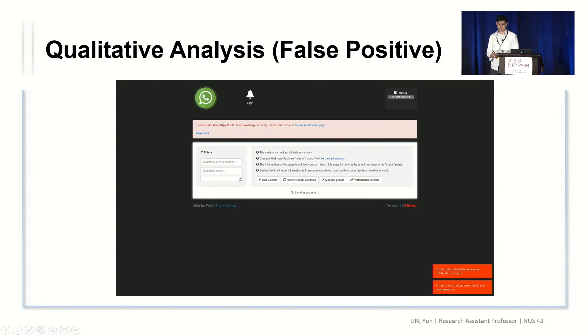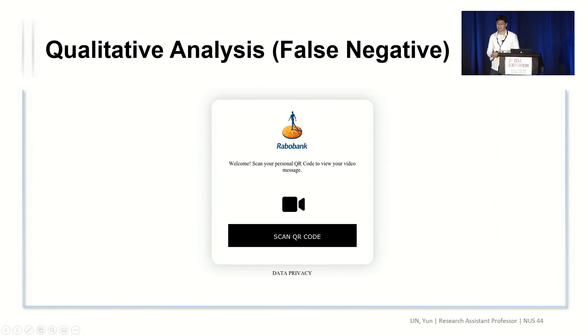Now let's discuss the limitations of our approach. We already have some false positives. The reason is that we do not have a linkage between the detected brand intention and the credential-taking information — a web page may take credentials, but not credentials for that brand, resulting in false positives. In addition, we find that some phishing web pages use special forms of credential-taking, such as QR codes, which our approach does not handle at the current stage.